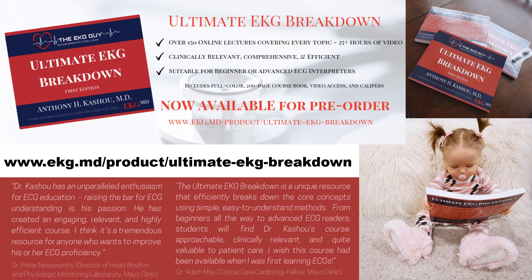To conclude: the Ultimate EKG Breakdown is designed to fill a universal gap in currently available options. Existing ECG resources tend to be either extremely basic or very advanced, with minimal clinical applicability. This course is designed to provide the most efficient way to learn about ECGs, starting from the beginner level and gradually progressing to an advanced interpreter level, focusing on clinically relevant material. My goal is to make the most of your time, give you practical educational tools, and have a little fun while we're at it.